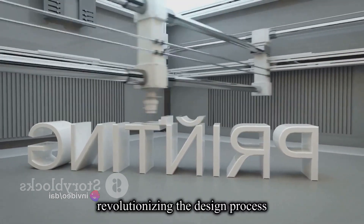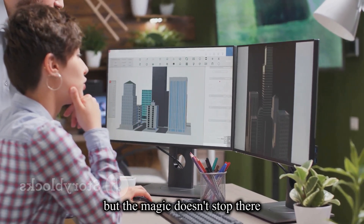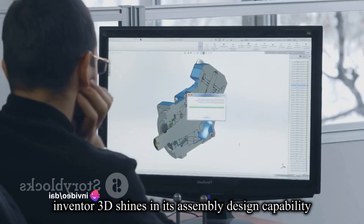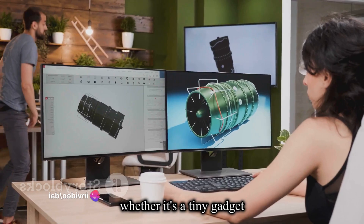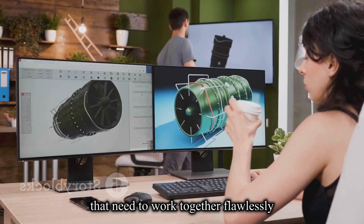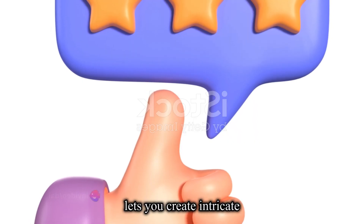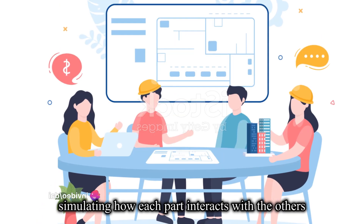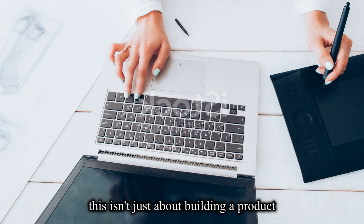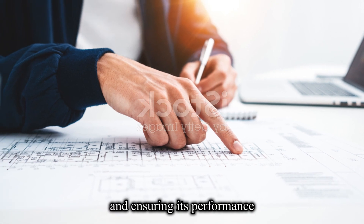This is a game-changer, revolutionizing the design process and making it as fluid as your imagination. Inventor 3D shines in its assembly design capability. Whether it's a tiny gadget or a massive piece of machinery, every product is made up of components that need to work together flawlessly. Inventor 3D lets you create intricate assemblies of these components, simulating how each part interacts with the others — not just building a product, but understanding its inner workings, predicting its behavior, and ensuring its performance.